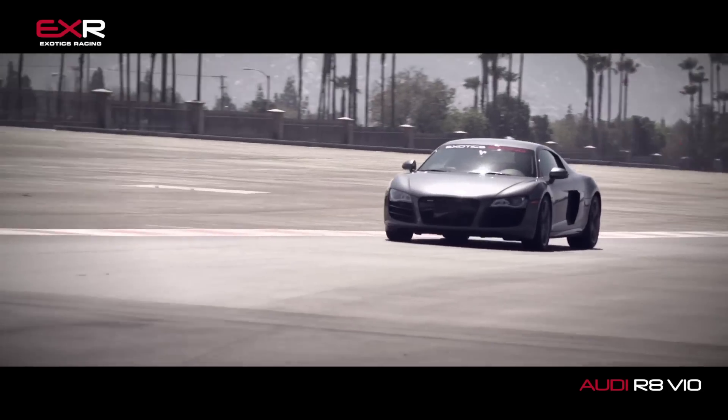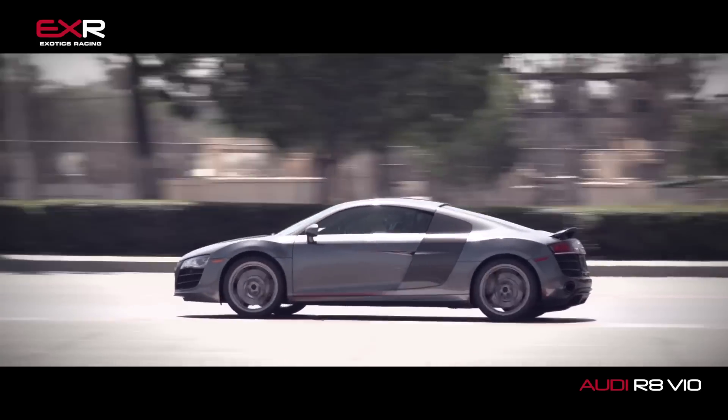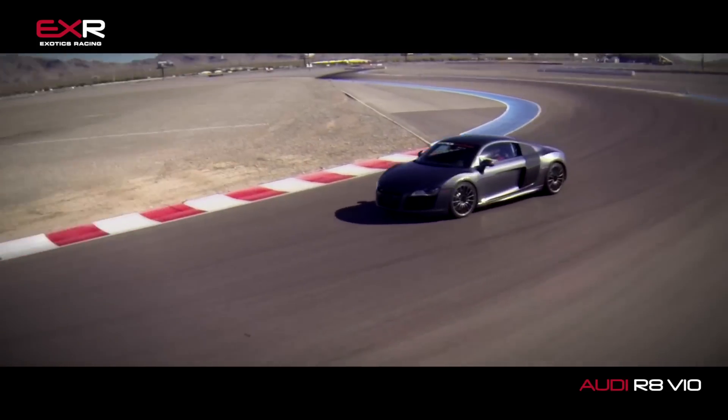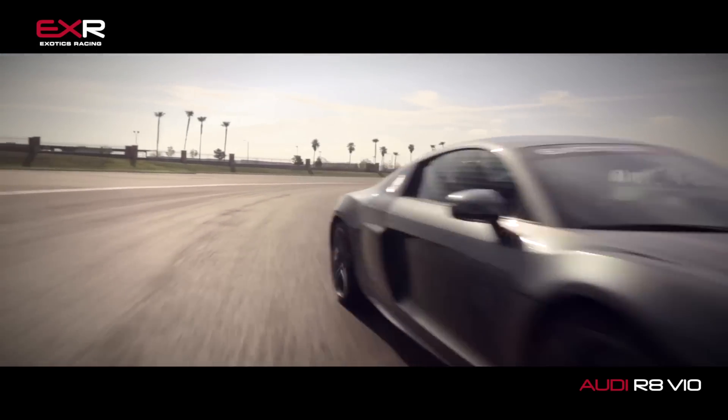Now this car retails for about $170,000. But you can come out to one of our Exotics Racing tracks and drive it around an actual racetrack for just $249 for five laps, and $40 per additional lap after that. It is definitely worth that money to experience this thing around a racetrack, where you can have a professional instructor in the seat next to you to show you how it's done, teach you, and help you get the most out of our cars.